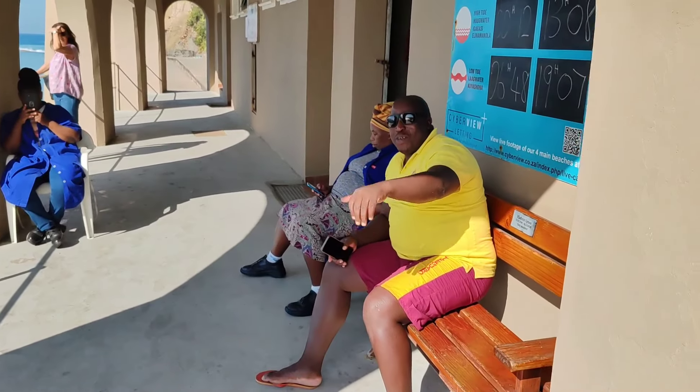We're walking along the wall. Here's one of the lifeguards — how are you doing today? Everything safe? A hundred percent, but big seas. The waves are too big today. Thanks, man, have a good day.